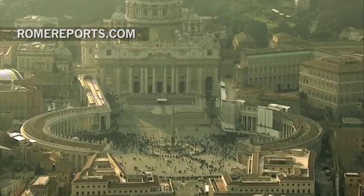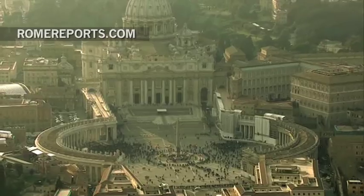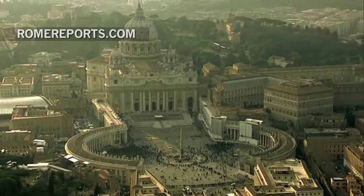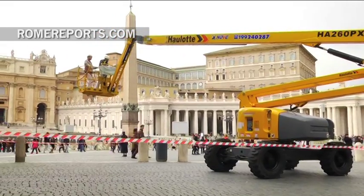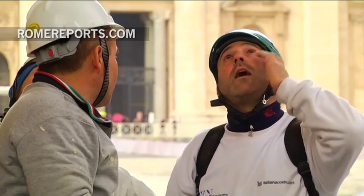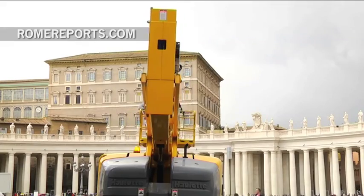St. Peter's Dome would stand as the head of a body, whose arms are the two rows of columns meant to welcome pilgrims. The restoration work started in 2008 and finished last week, just in time for the canonization of John the 23rd and John Paul II on April 27th.